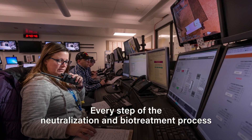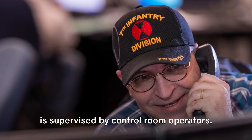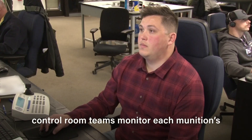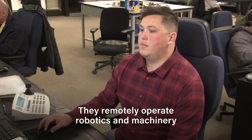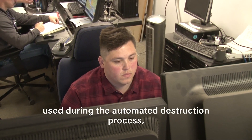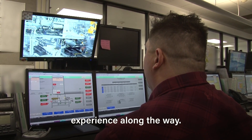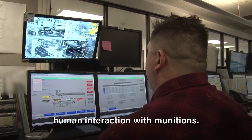Every step of the neutralization and biotreatment process is supervised by control room operators. During neutralization, control room teams monitor each munition's journey through destruction. They remotely operate robotics and machinery used during the automated destruction process, and look for any issues a munition may experience along the way. The process is designed to limit human interaction with munitions.